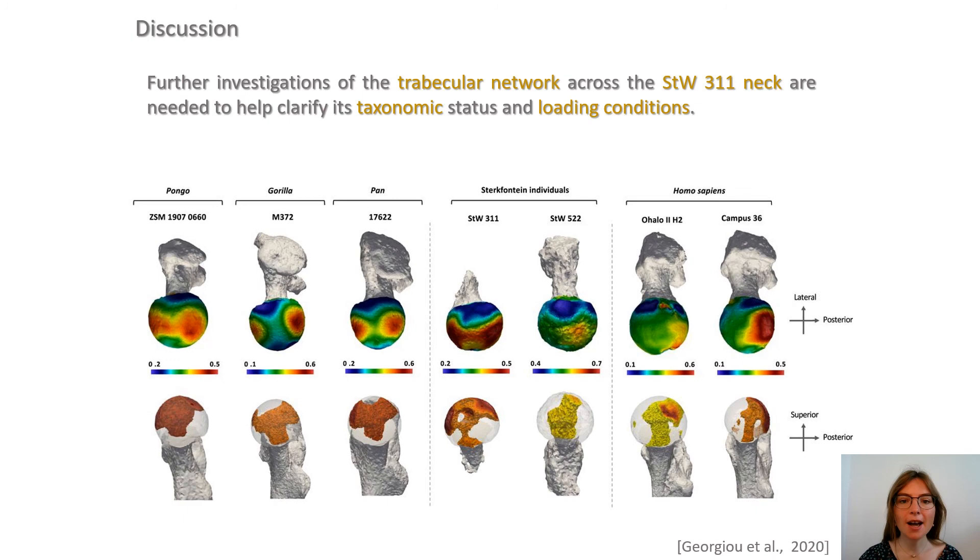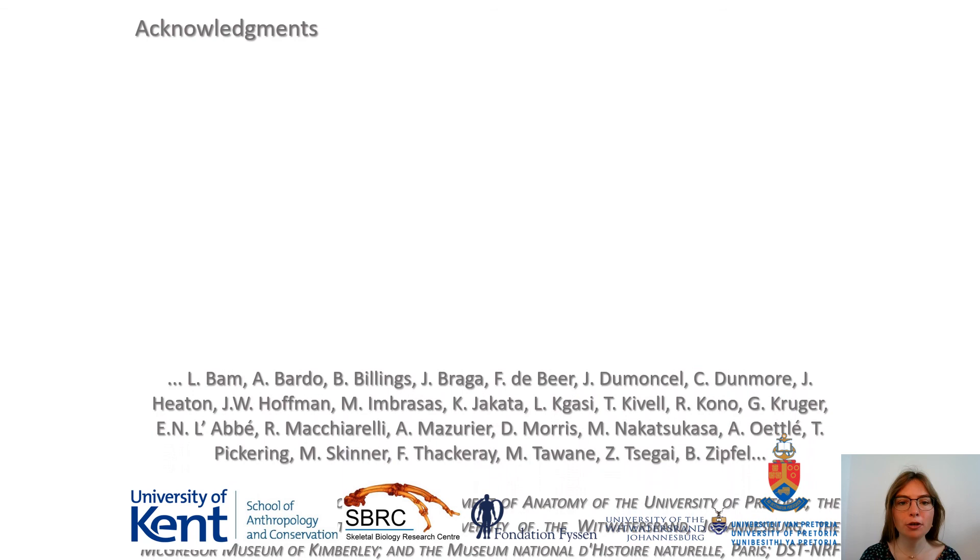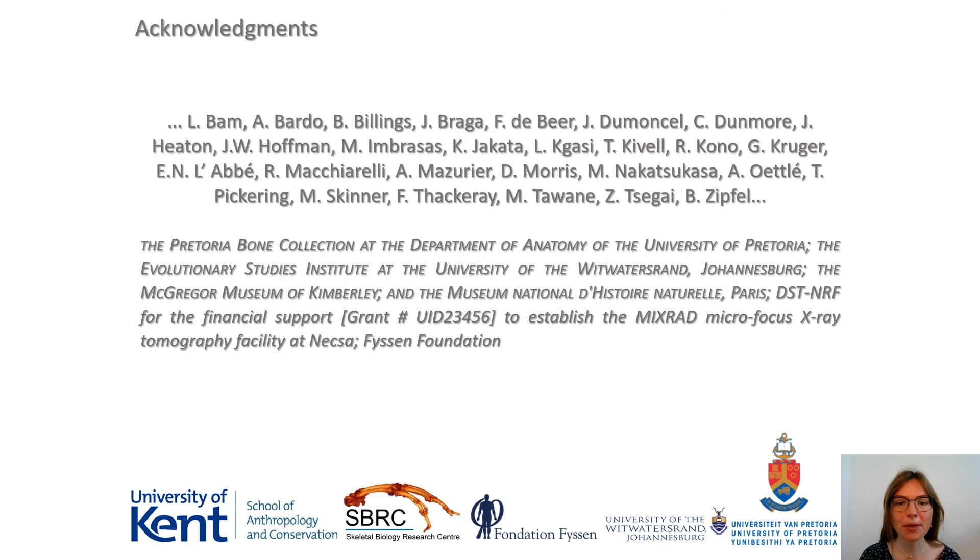The similar cortical distribution at mid-neck in STW311 and the Australopithecus specimen STW479 is intriguing, given that the trabecular bone distribution of its head differs from the condition of the Australopithecus specimen STW522. Further investigations are therefore needed. Additionally, further analyses are required to better understand the functional origin of the identified differences between STW479 and SK82, notably the anterior versus posterior cortical thickness, the morphological variation of the endosteal and periosteal contour, as well as the cross-sectional geometric properties, which might provide further information.